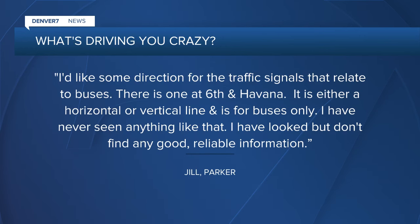It's intended for the bus drivers. Jill from Parker wrote in asking: what's driving you crazy? She said she'd like some direction about traffic signals that relate to buses. There's one at 6th and Havana.